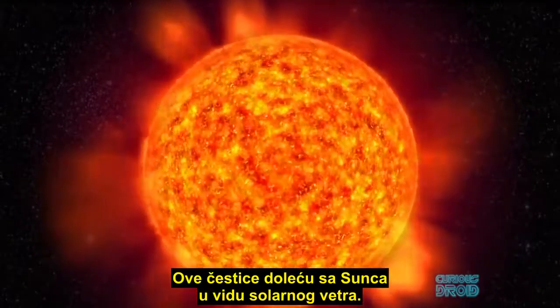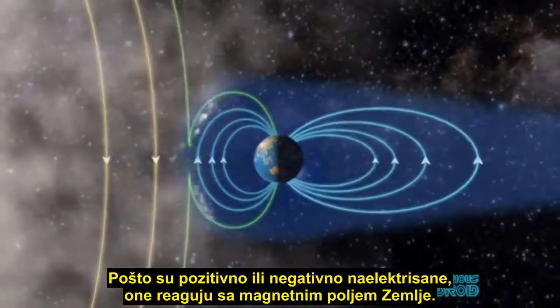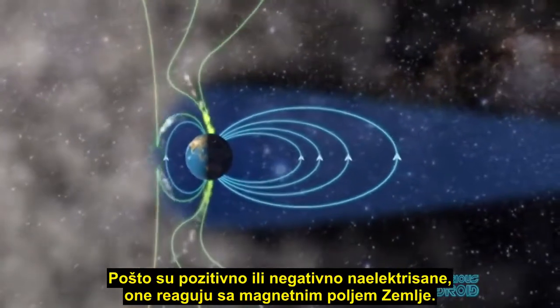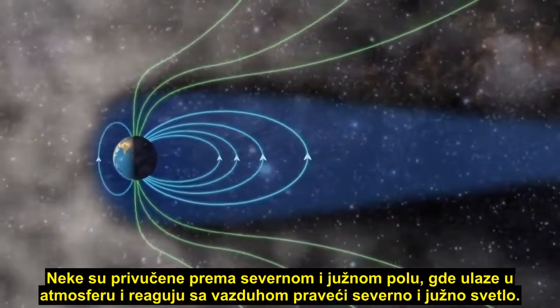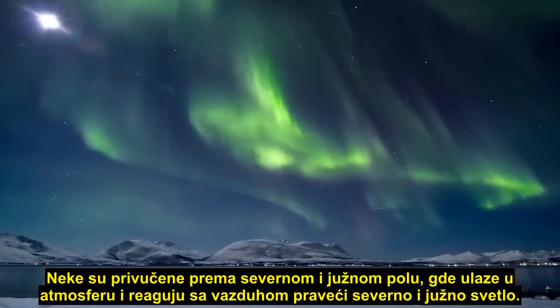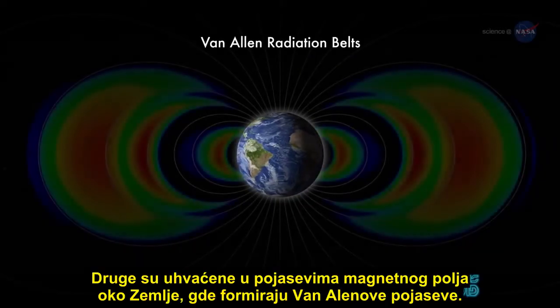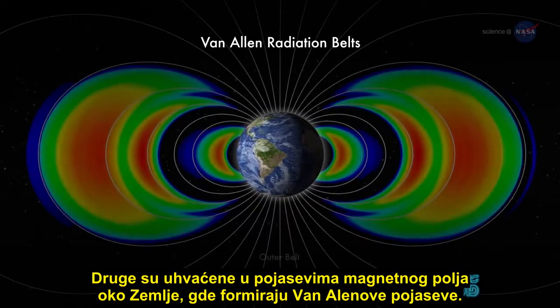These particles flow out from the Sun as the solar wind, and because they have a positive or negative electric charge, they react with the Earth's magnetic field. Some are attracted to the north and south poles, where they enter the atmosphere and react with the air to create the northern and southern lights. Others are captured into the bands of the magnetic fields around the Earth, where they form the Van Allen belts.